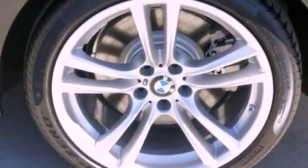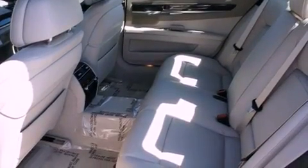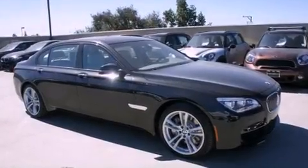Features include high-intensity headlights, steering wheel memory settings, memory settings for the side view mirrors, a leather-wrapped steering wheel, stability control, brake assistance technology, side impact airbags, and external temperature display.